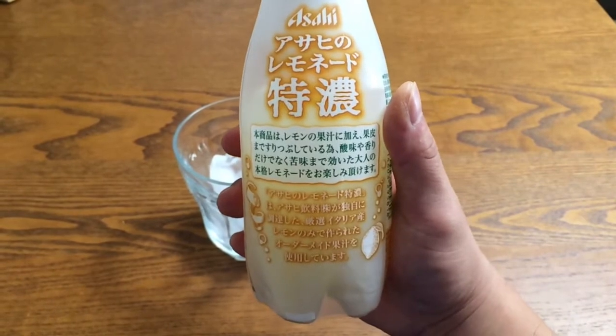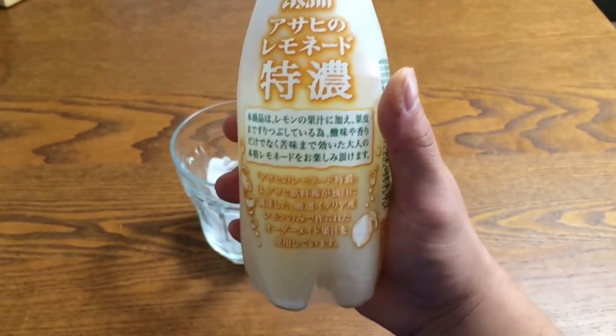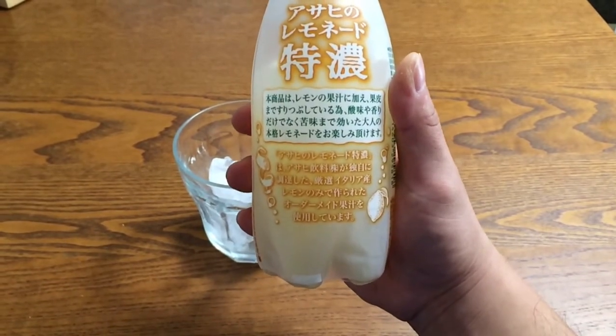get that bitter taste that adults can enjoy. And at the bottom it says that they use specially selected lemons to make this drink. It is as if it's order made.